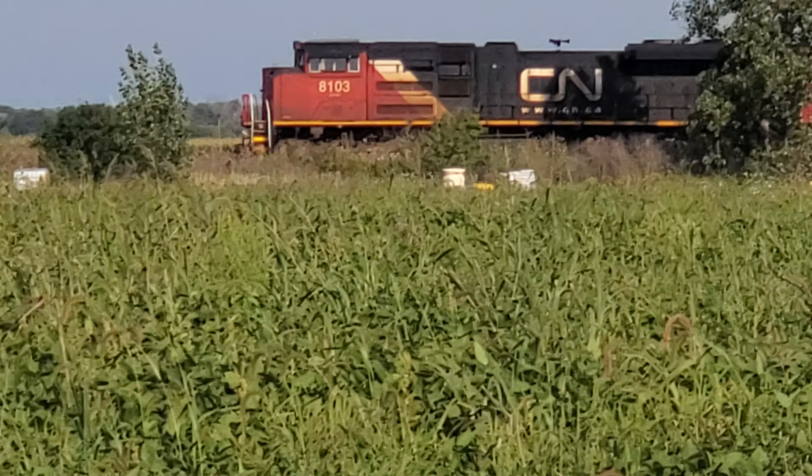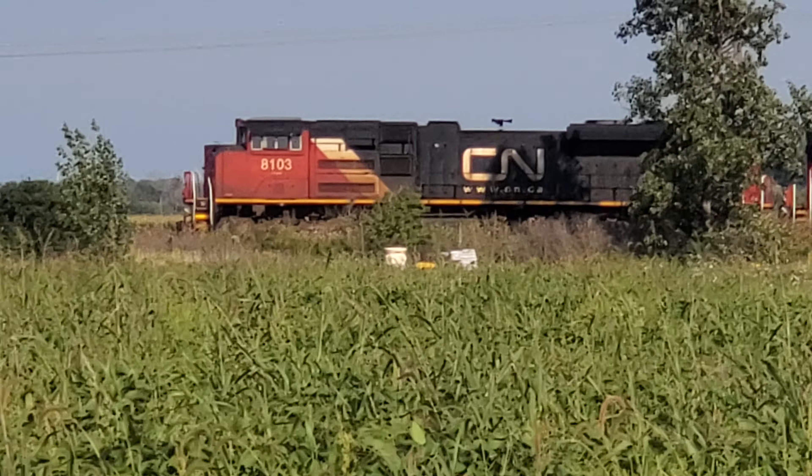Now I can say that I've seen every single CN ACe. It's also here with the ET-44, just on this tiny gravel road. Yeah.